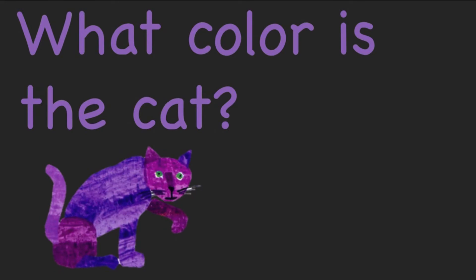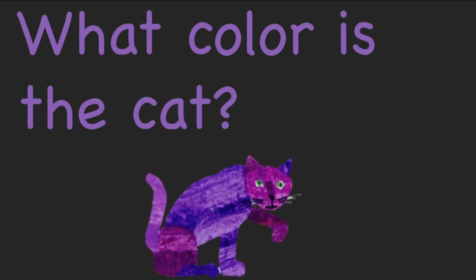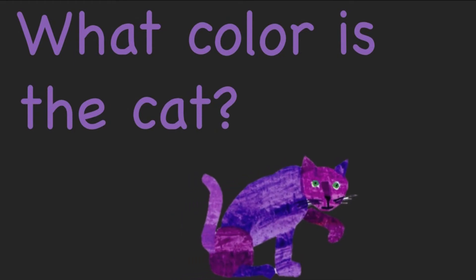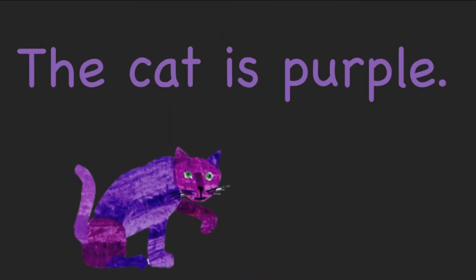What color is the cat? The cat is purple.